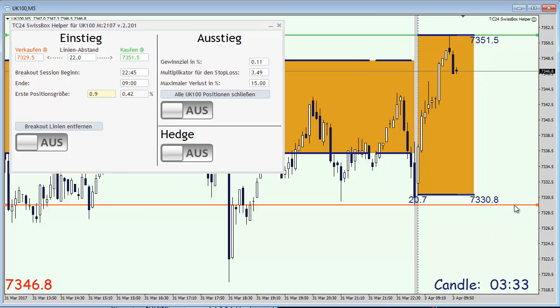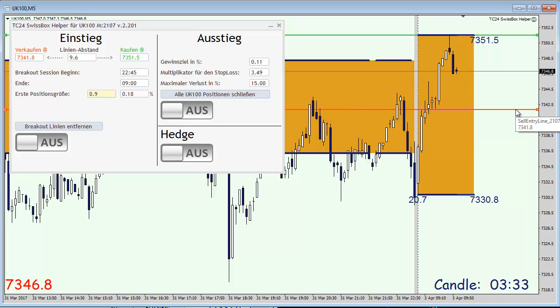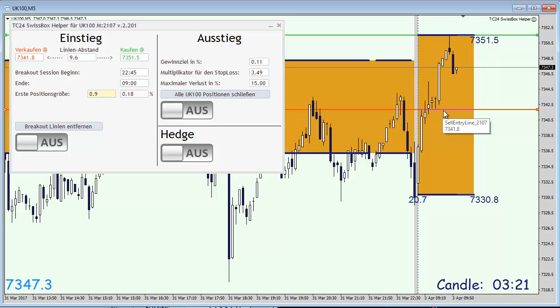In this case today we have to adjust our stop loss line, the red line, which I'm going to place here on a little support so that we are going to have a trading range of a bit less than 10 points.